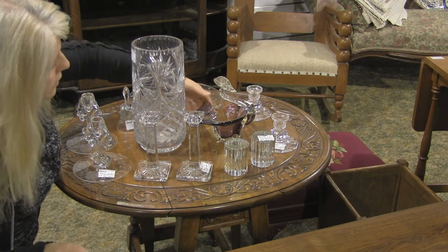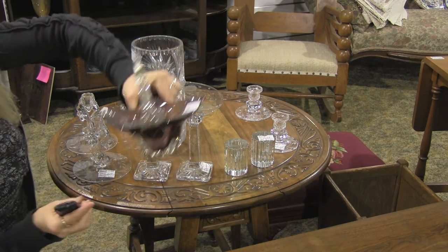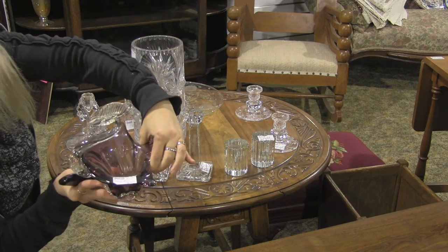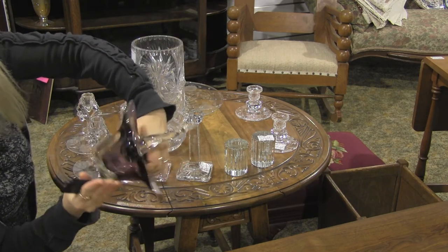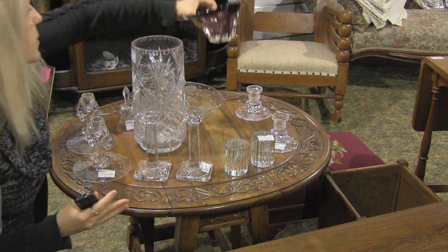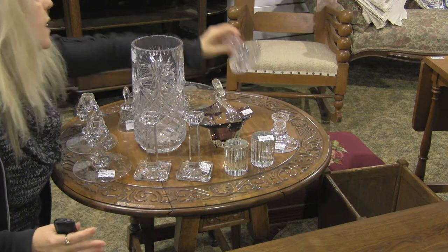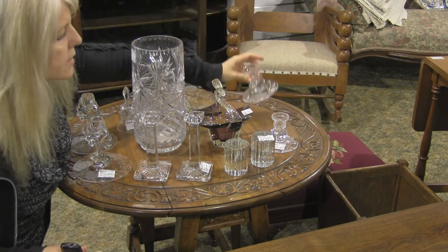Over here is an art glass bird. It's amethyst — a heavy little thing with a clear head, and it's $15. It can be used as a candy dish. And we have a pair of candlesticks here for $20.